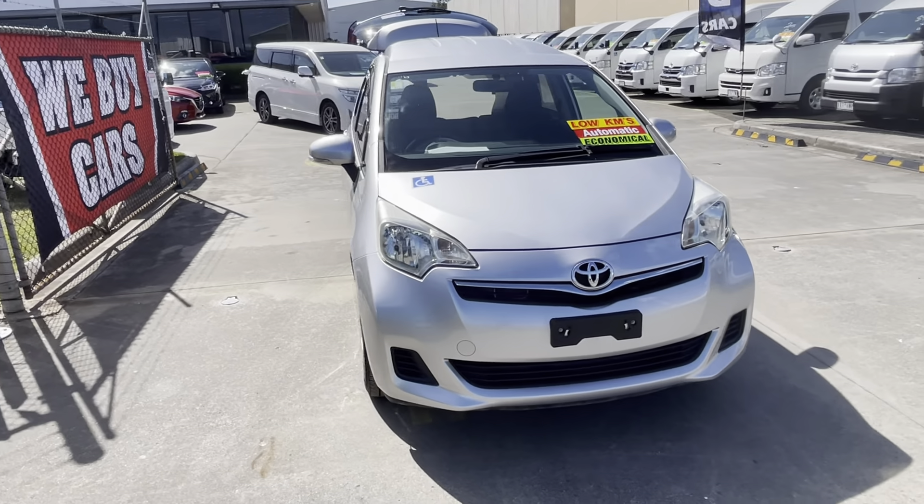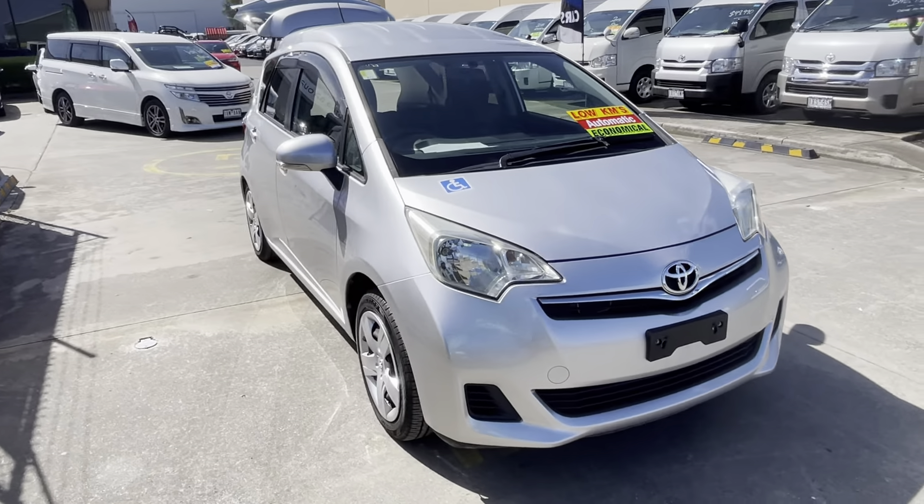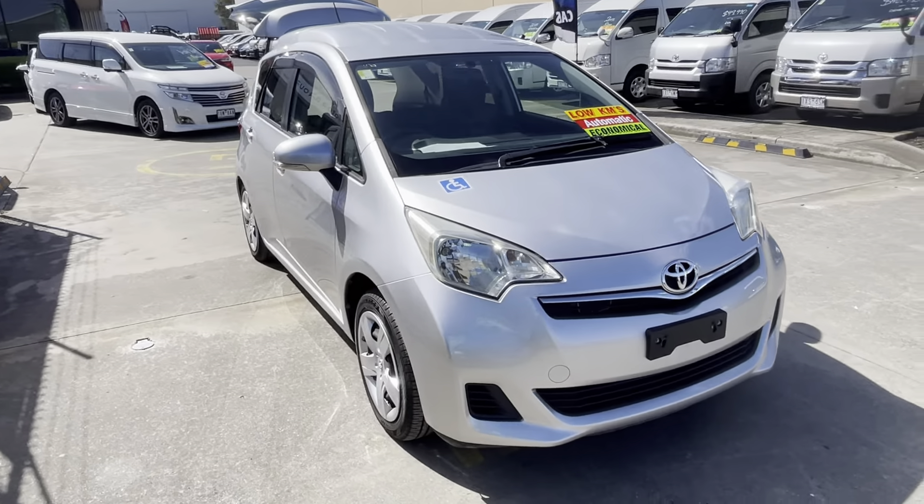We'll have a look at this 2011 Toyota Ractis today. It's really low-grade. It's only done 48,000 k's. It's in really nice condition. It's a five-seater 1.3 litre. It does 5.5 litres per hundred kilometres.